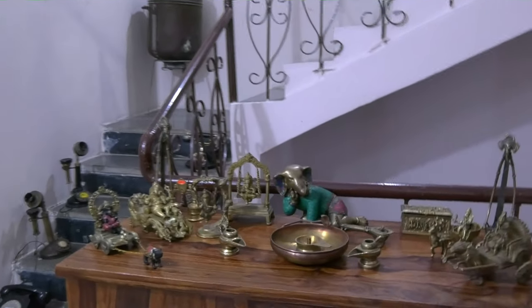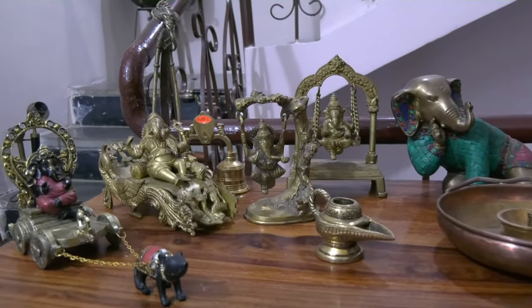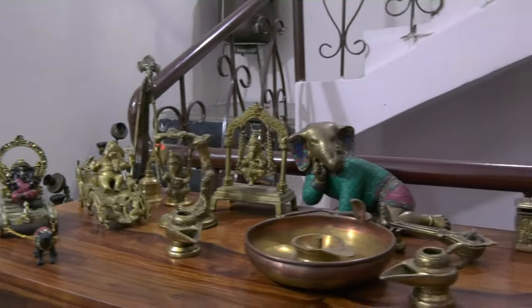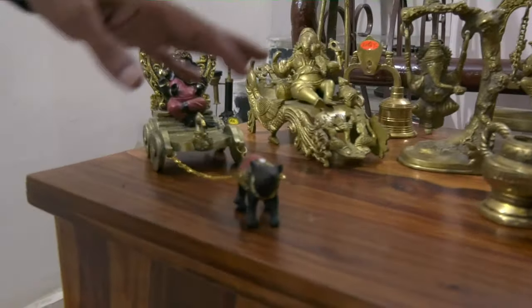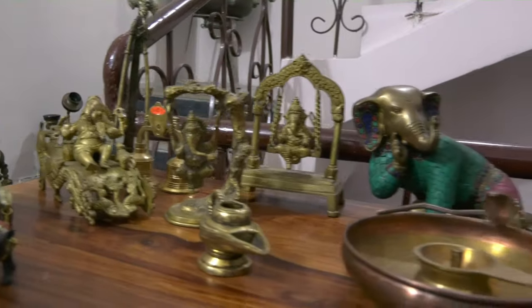The next segment of what you are going to see is a set of Ganeshas, all of them made of metal and in very interesting forms. They are extremely well crafted — you can see this Ganesha being carried on a cart with a black Maushika, and here is Ganesha in all his regal self.